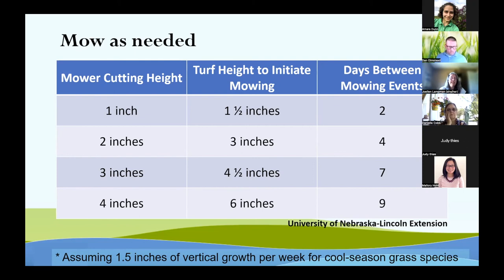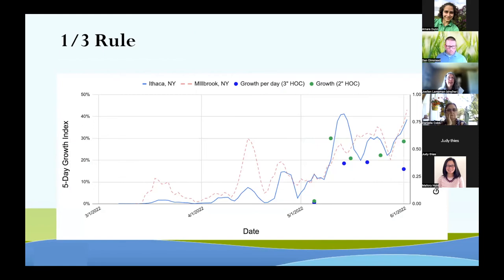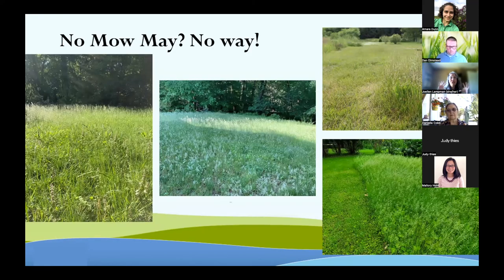Our recommendation is to set your mower at the highest possible setting, which also delays the time between mowing events, saving your grass health and saving you time and fuel. Always stick to the one-third rule. A chart from Carl Cerminti of the Cornell University turf grass team shows that from March to June, grass at two inches actually grows faster than grass cut at three inches, meaning you need to mow more often. If you cut off more than a third at a time, it's going to stress out the plant and pull reserves from the root system as you go into hot, dry summer.